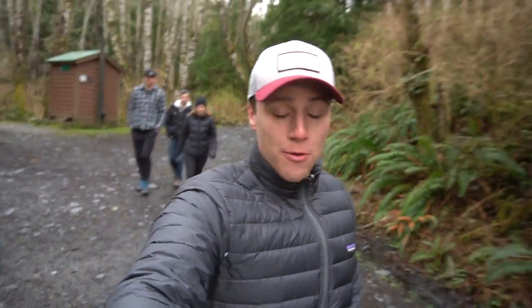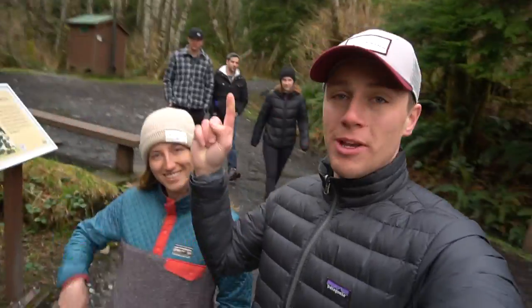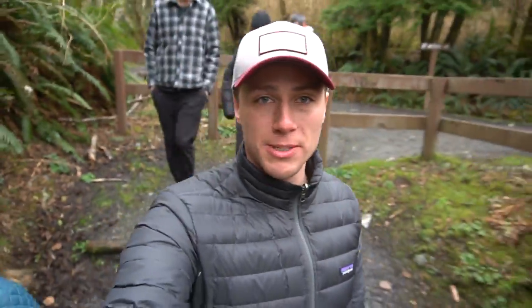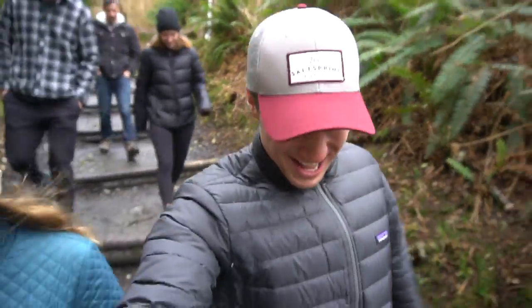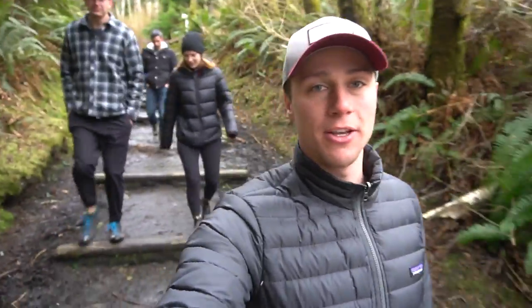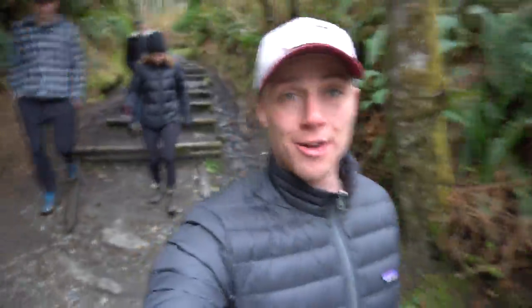Good morning guys, welcome to day four on our adventure here at Port Renfrew. The crew: Jessica, Cam, Brian and Kayla on the right. We have unfinished business today. We came to Botanical Beach two days ago and we were here during high tide, but apparently you have to see it during low tide. That's when it's spectacular, so we're back for that.